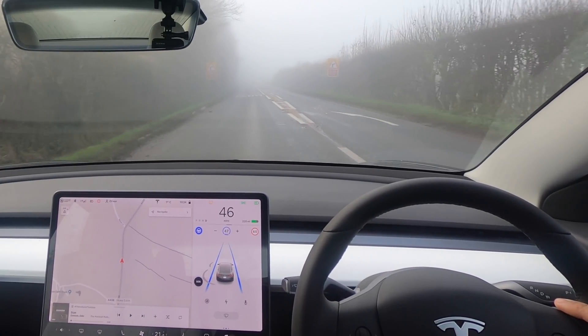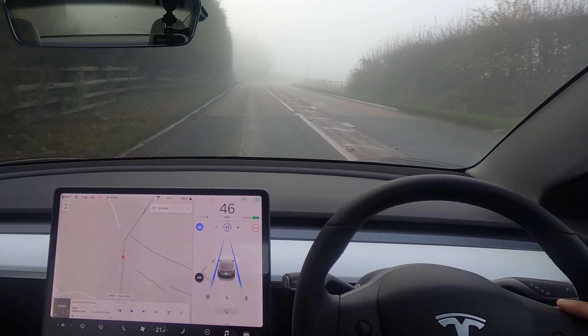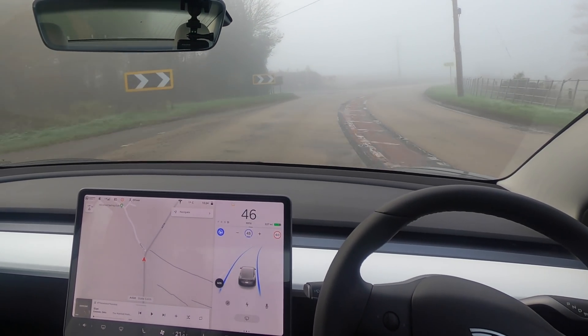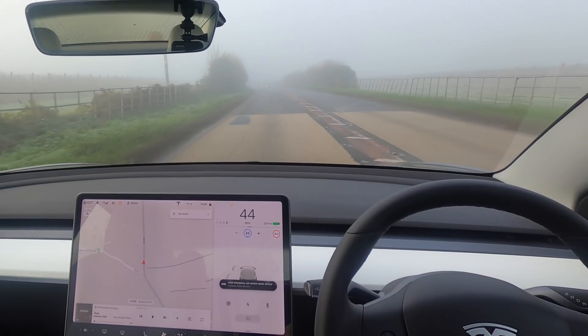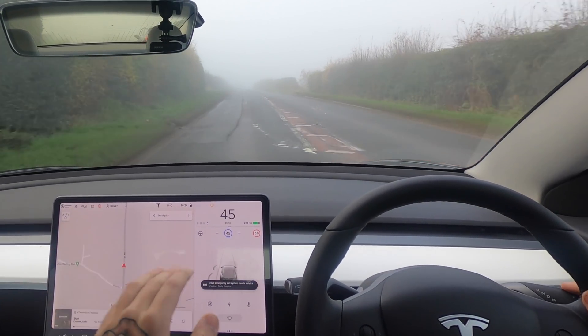The car's having no problems with it. Now we've got our first corner coming up — normally it does this corner quite well, but it does do a little bit of braking. Wow, it's trying to go fast — no way, it was not going around that corner. I had to take control of it, otherwise I think it was just going too far into the dirt.